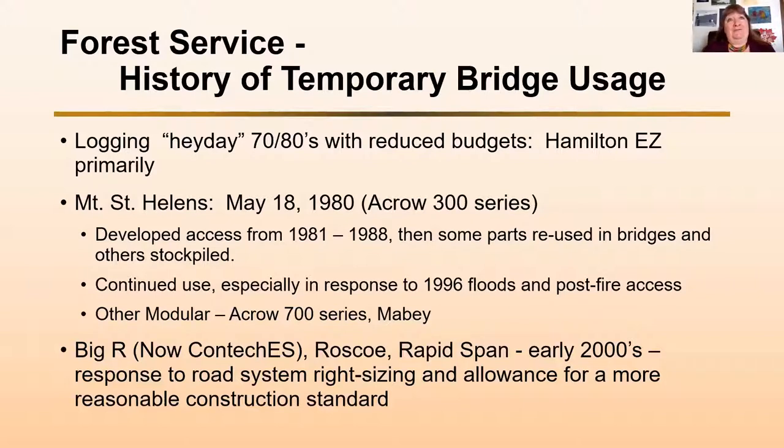I said I don't have any pictures of Mount St. Helens bridges, but Nick put one into his presentation. Once those bridges got replaced with permanent structures — usually pre-stressed concrete — all of those materials came back, were taken apart, stacked, and stockpiled. We've had continued use of those bridges since that time.